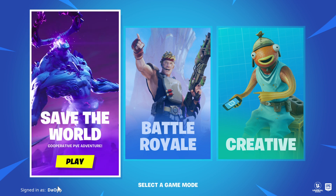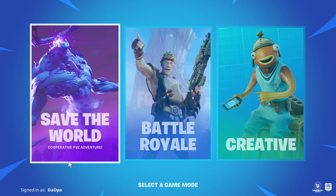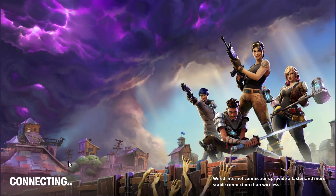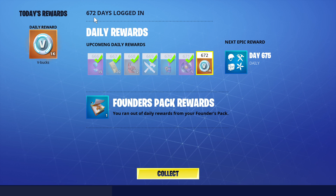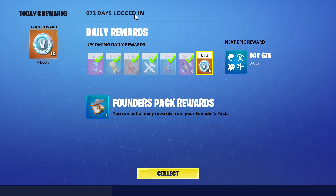Hey, what's up everybody. Going to show you something really cool. So you're logging into Save the World — that's the play button there. Let's see if it loads up. Okay, it loads up. Check out today's daily reward at 672 days logged in.